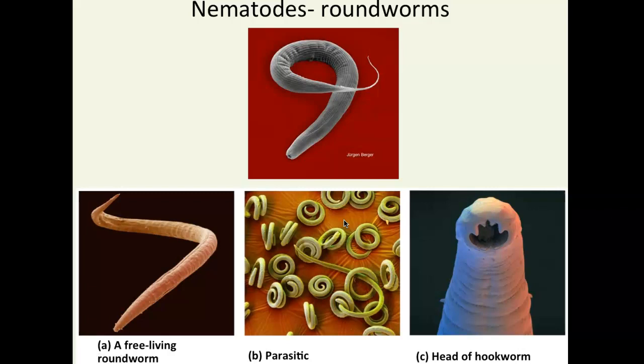Other roundworms include hookworms and trichinella. You may have heard of trichinella as something found in uncooked pork — these worms can burrow inside the muscle of pigs. When you eat pork, you could accidentally get infected with trichinella. It's always a good idea to cook your meat to the recommended temperature, because those temperatures are recommended specifically to kill these parasites.